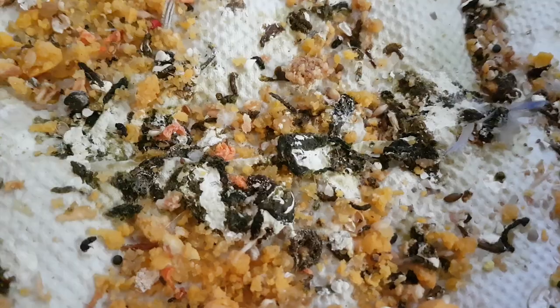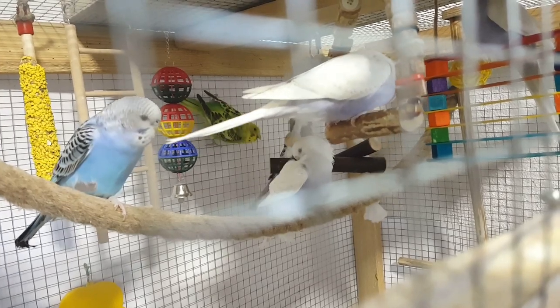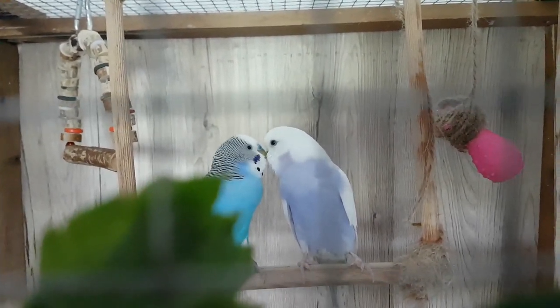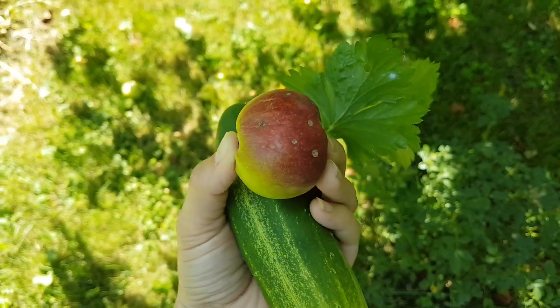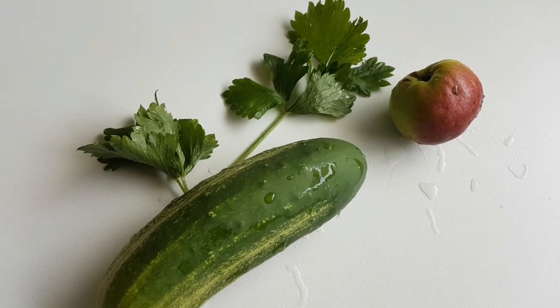Increased bird droppings are the best sign that mating has taken place and that the budgie will soon lay an egg. In order to make it easier for the bird to expel feces during these days — which can reach the size of an egg by the seventh day and require a great deal of effort — she should be given as many vegetables, fruits, and greens as possible.